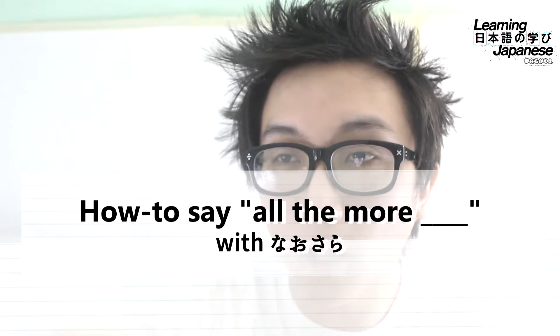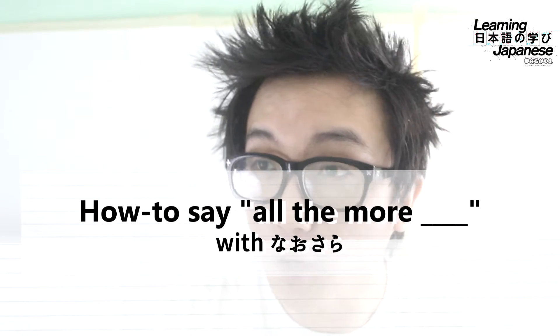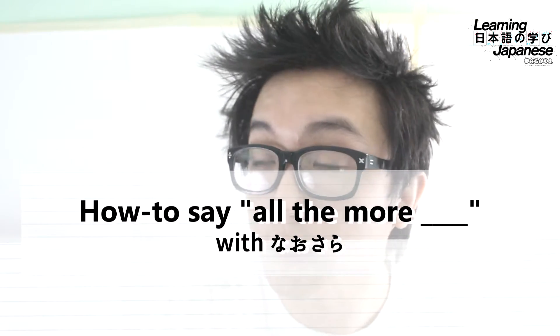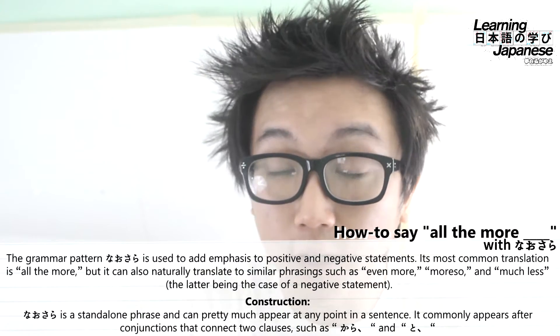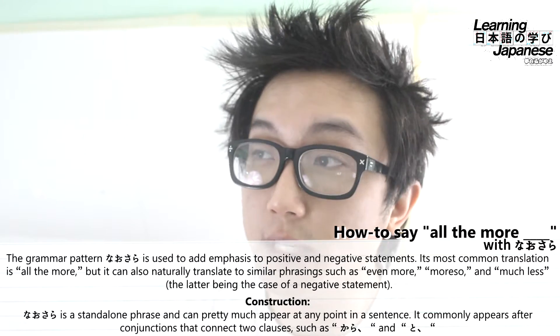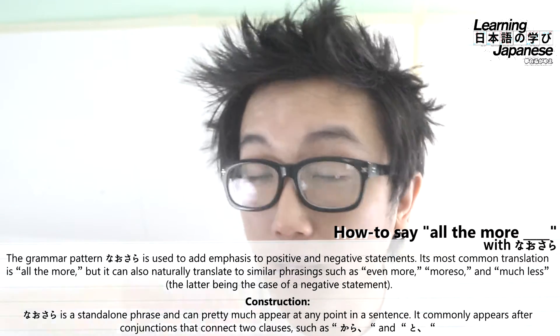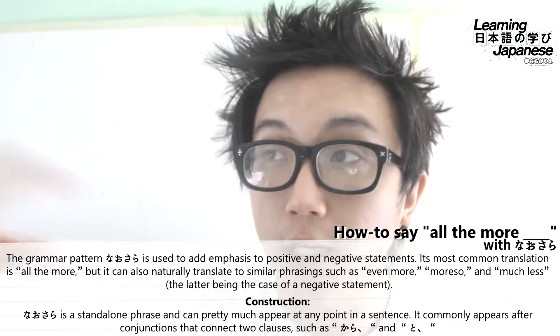Nausara — we're going to be calling it a grammar pattern, but it is actually kind of its own standalone phrase or word, and like I just said, it means "all the more." In line with this definition, it's going to be used to basically emphasize a positive statement or even a negative statement.